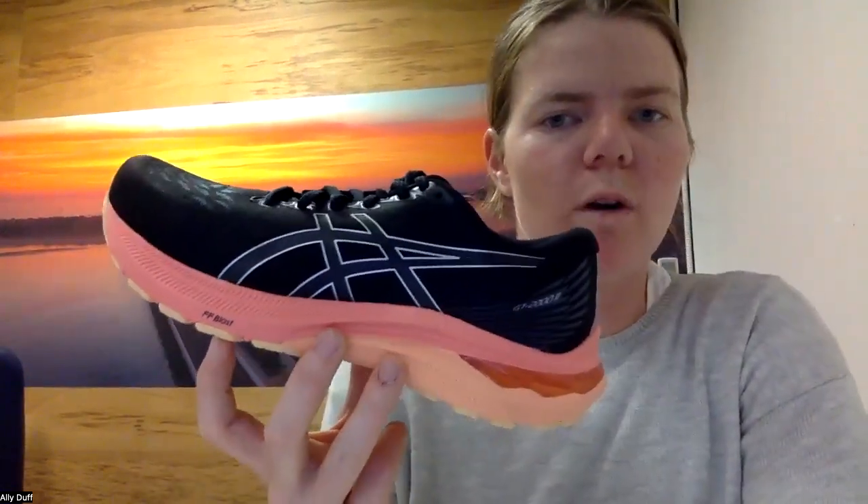The GT 2000 comparison would be your Brooks Adrenaline, Mizuno Inspire, and Saucony Guide — it's more of that mid-weight, versatile running, gym, and walking type shoe. Those are the main differences. Pricing is $230 for the GT 2000 and $240 for the GT 4000, so not a lot of difference there. Yell out if you need anything or have any questions.